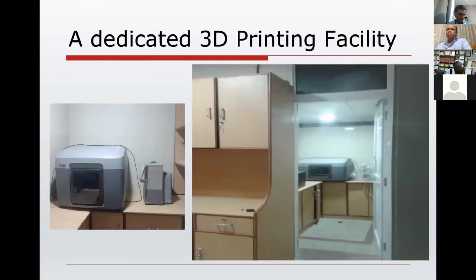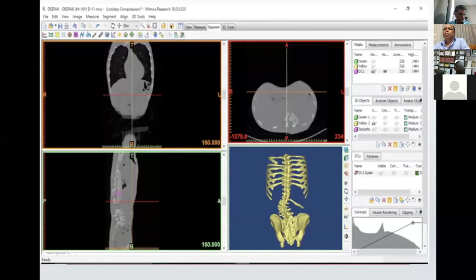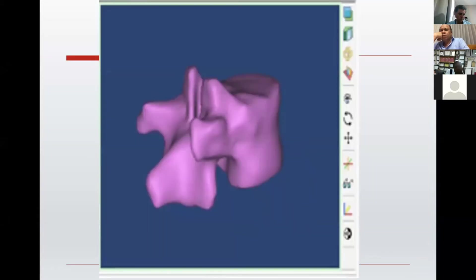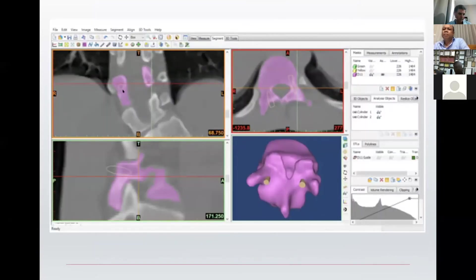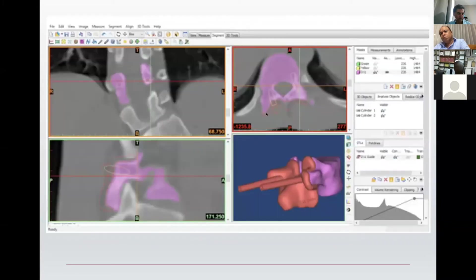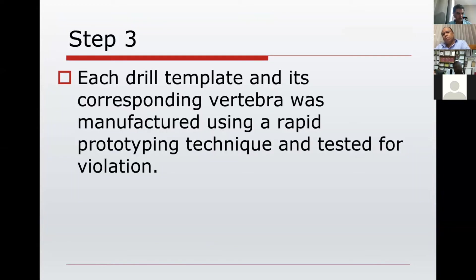We developed a dedicated 3D printing facility with a Moje printer working on the Fusion Deposition Modeling technique. We acquire a special sequence of CT scans and incorporate them into specific software — we use Mimics 19 software. We separate each individual vertebra in all sections virtually on the computer screen, make the 3D virtual model, then project cylinders with the help of the software onto the vertebra to ensure all cylinders are inside the bone. Using reverse rapid prototyping, we develop these jigs based on these cylinders, then virtually validate them before printing.